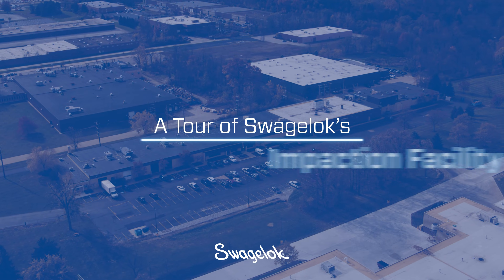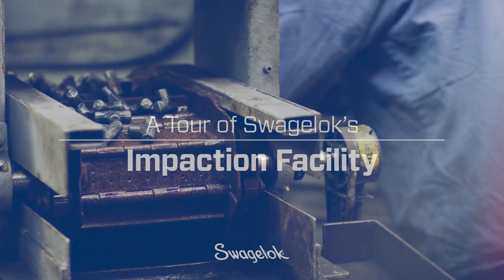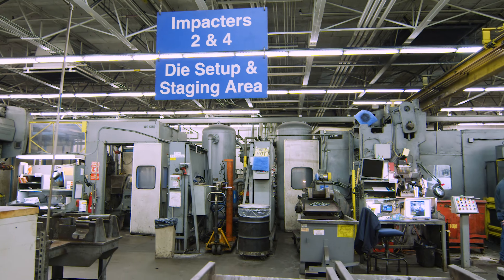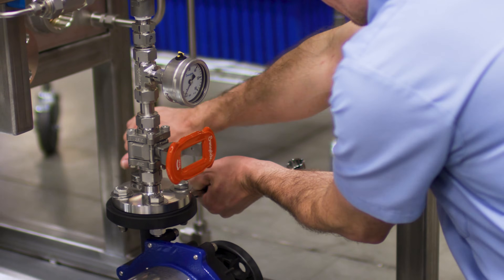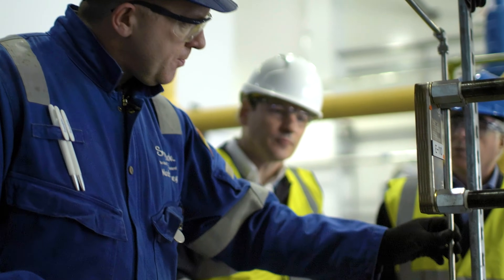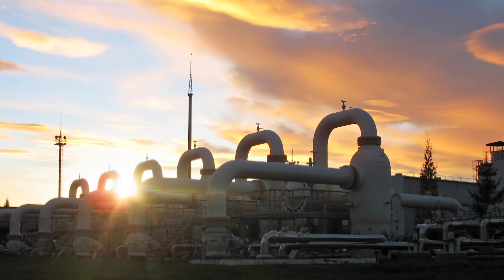Welcome to Swagelok's Impaction Facility, one of more than 20 Swagelok manufacturing sites located around the world. Swagelok develops and provides high-quality, reliable products and assemblies, technical expertise, application experience, and industry knowledge to customers operating fluid systems in some of the most demanding applications on the planet.